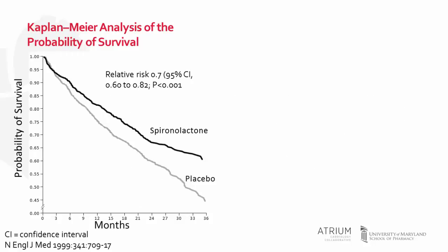The primary outcome of this study was all-cause death. This trial was stopped early due to the benefit of spironolactone on this outcome being higher than anticipated. Patients were followed for a mean of 24 months. The majority of patients, about 70 percent, had New York Heart Association Class 3 symptoms at baseline.